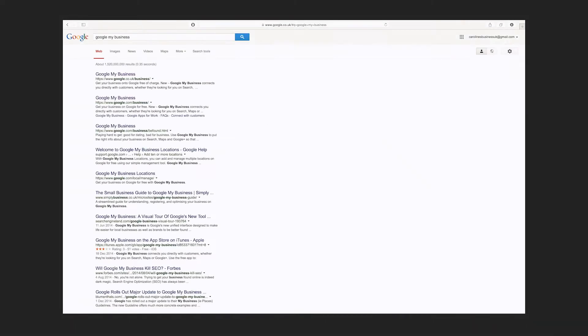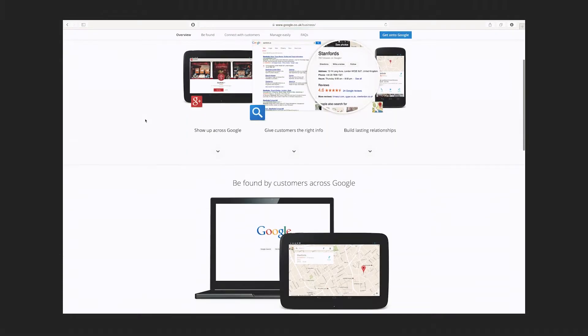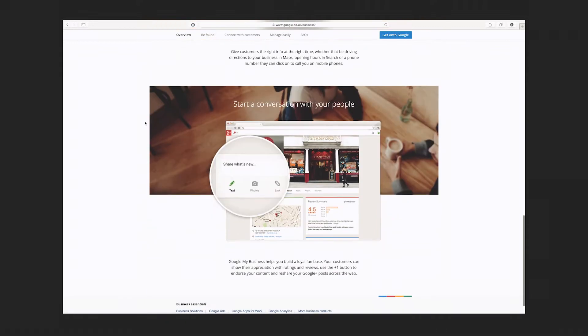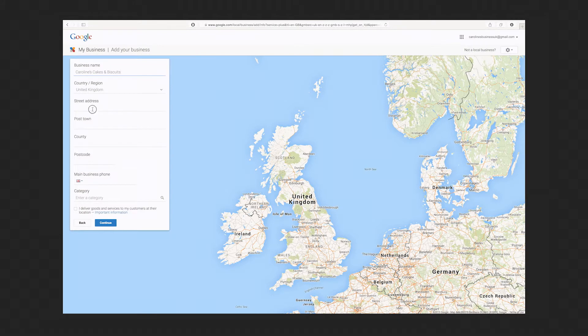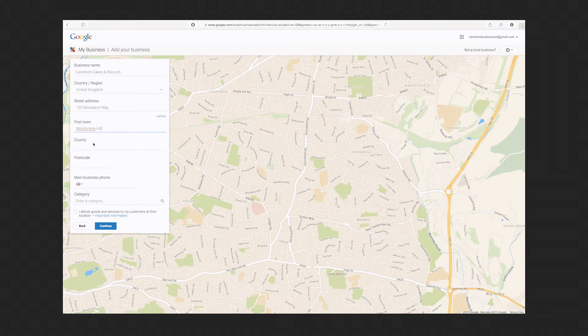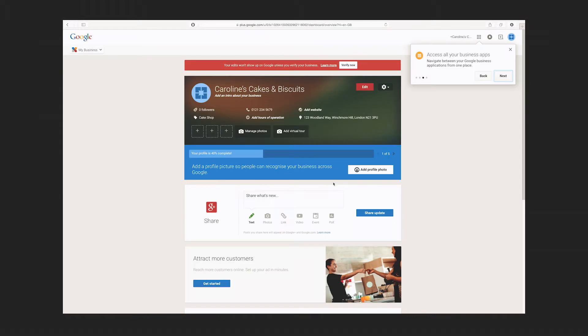All you need to do is go to google.com and search for Google My Business. You'll find the page very easy to navigate — a clear overview of the benefits — and you can get listed on Google Plus, be seen on Maps, and appear in the search rankings. From there it's as simple as clicking 'Get onto Google.' Once you're in, you choose your business type: are you a shop, a service area such as a plumber, a business delivery, or a brand? Then you enter further details like what you want to call your page, agree to the terms and conditions, and within a couple of minutes you could be registered.